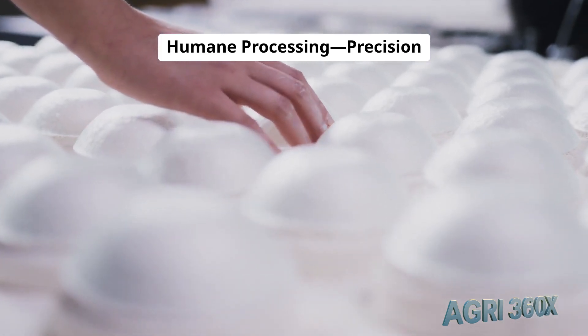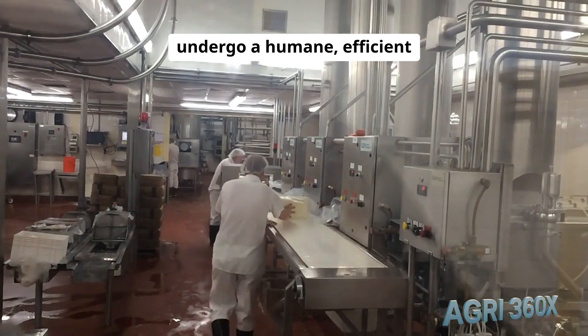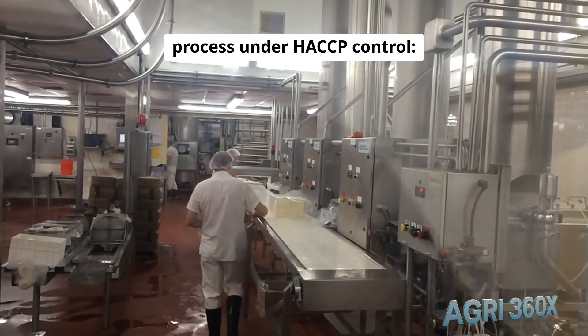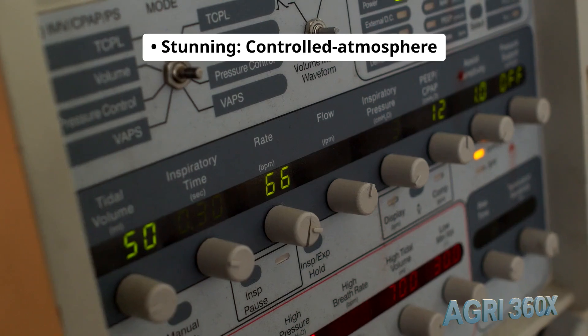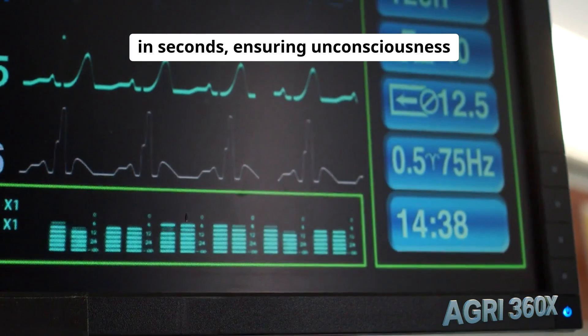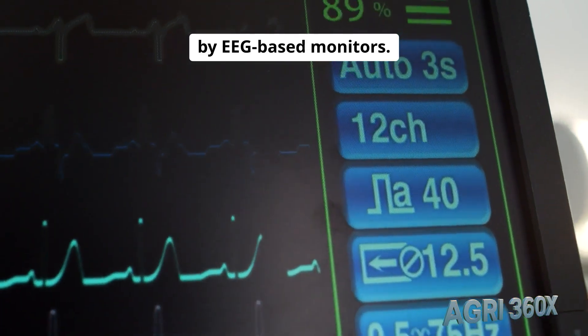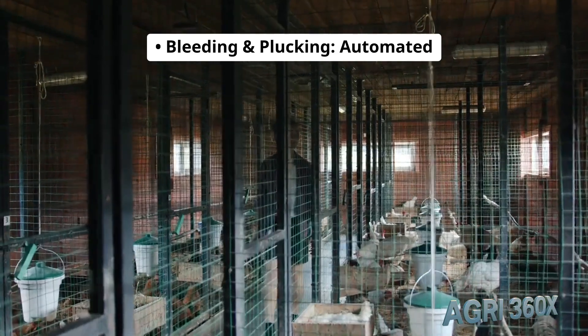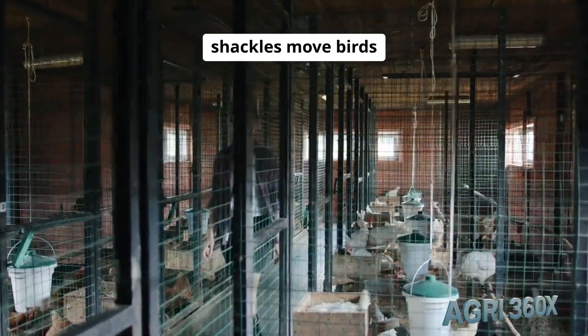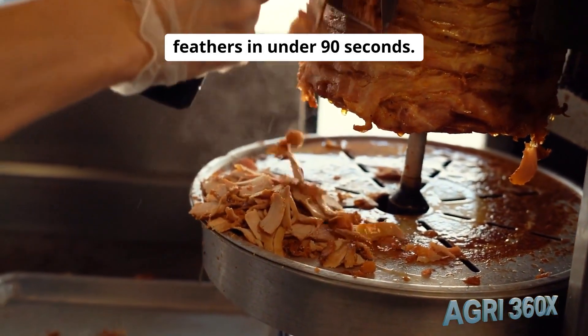Humane processing: precision and care. At the plant, birds undergo a humane, efficient process under HACCP control. Controlled atmosphere systems adjust CO2 in seconds, ensuring unconsciousness within 10 seconds, verified by EEG-based monitors. Automated shackles move birds through scalders and high-speed rubber fingers, removing feathers in under 90 seconds.